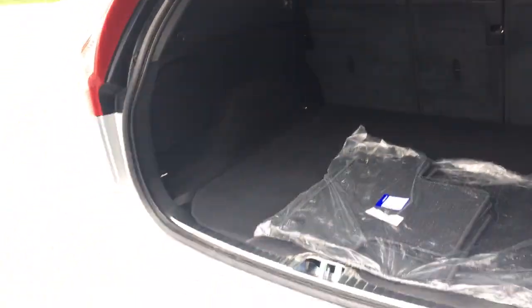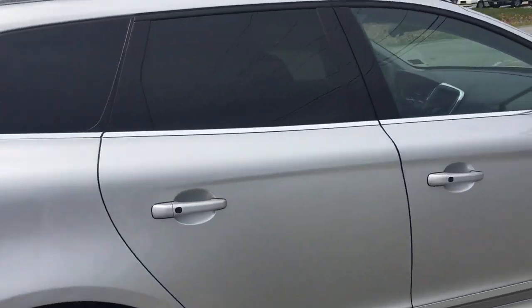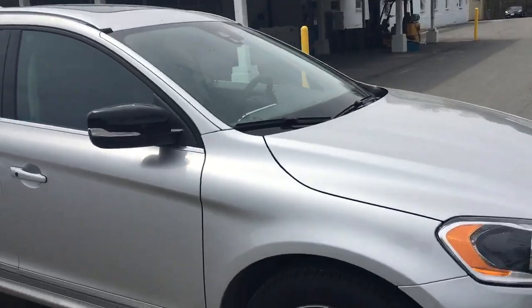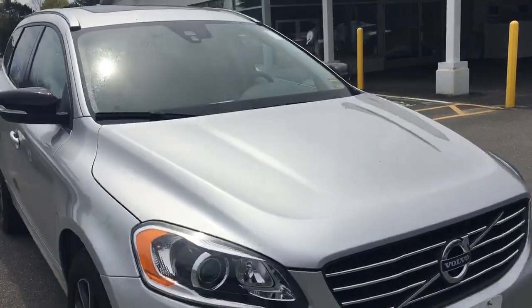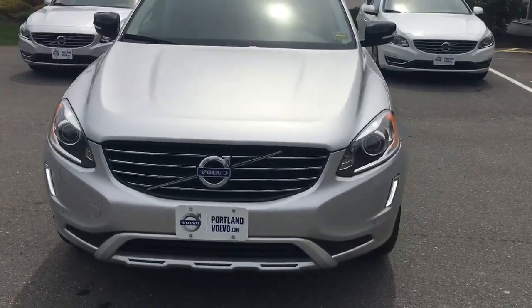We have any kind of accessory you could really want for this car — we have everything for it. If you have any more questions about this beautiful 2017 Volvo XC60, please give us a call at 207-883-5568, visit us on the web at www.volvo.com, or just come by and see me for a test drive. Have a great day.